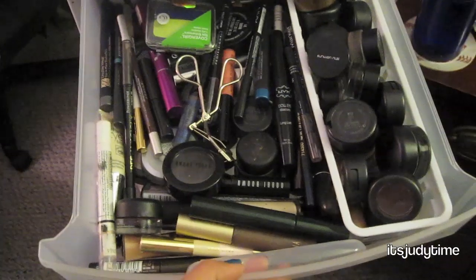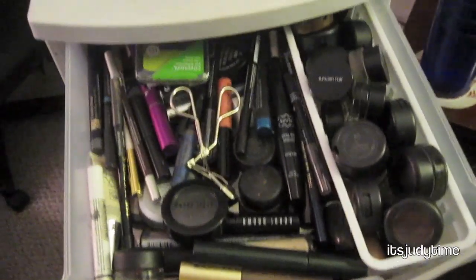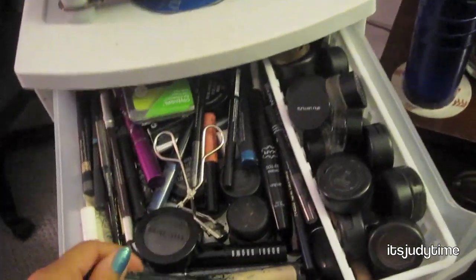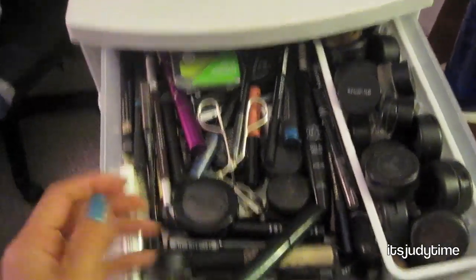In the top drawer I have all my eye stuff — mascaras, eyeshadows, individual eyeshadows, eyeliners, you know, everything eye-related.